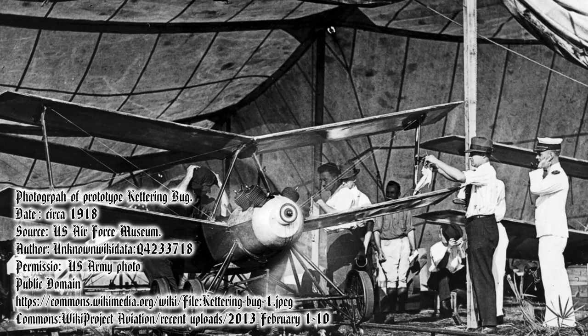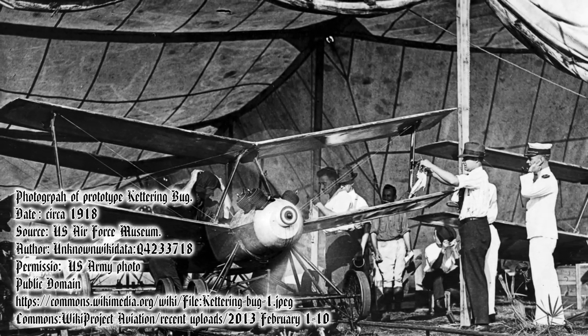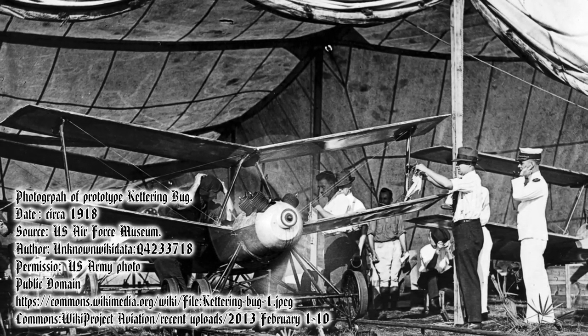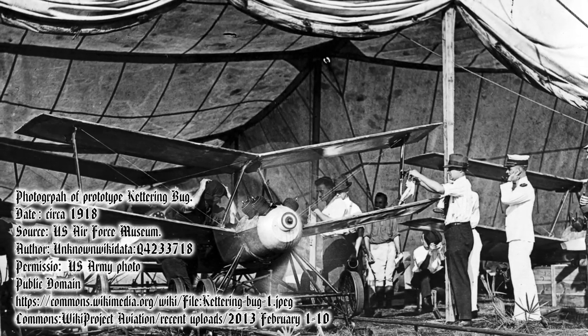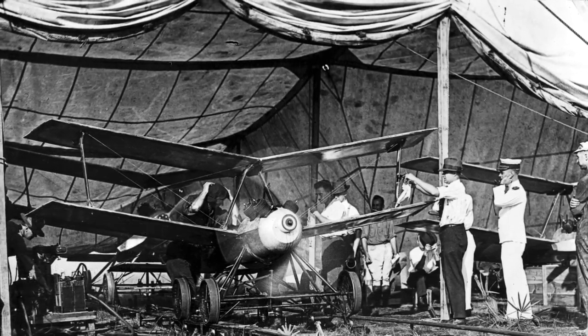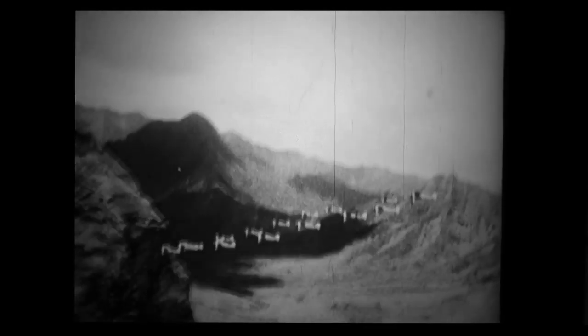It was believed that it could be used against enemy defenses up to 75 miles away. Operators used wind direction and speed as well as the distance it needed to fly to calculate the amount of revolutions needed to reach the target. After the Kettering Bug reached the required number of revolutions, a cam dropped and the wings were released from the plane, and it simply dropped on the target. There were fewer than 50 bugs built, but they were never used in battle as World War I ended.